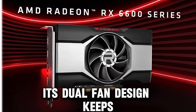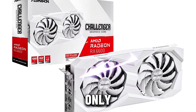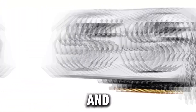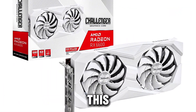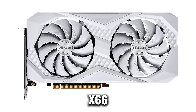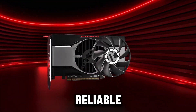Its dual fan design keeps temperatures in check even during intense gaming sessions, providing optimal airflow and reducing heat buildup. Not only does it support a stunning 7680x4320 display resolution, but it also offers versatility with DisplayPort and HDMI outputs. For those looking for an affordable option without compromising on quality, the Oshrock RX 6600 Challenger is ideal for gamers looking to upgrade their setup on a budget while enjoying reliable and efficient performance.